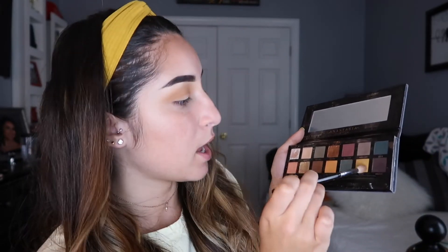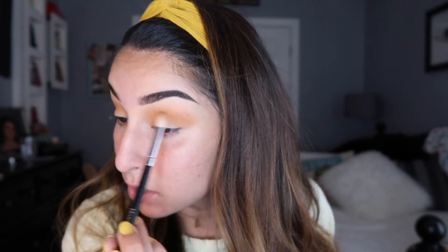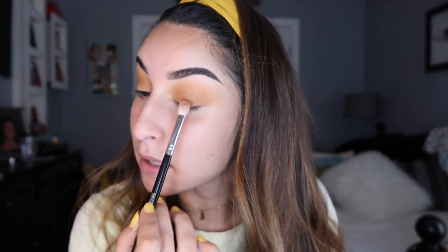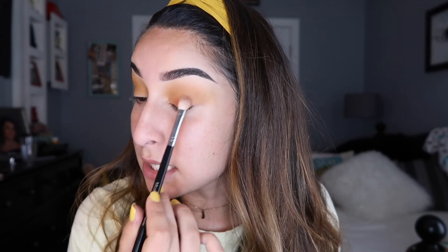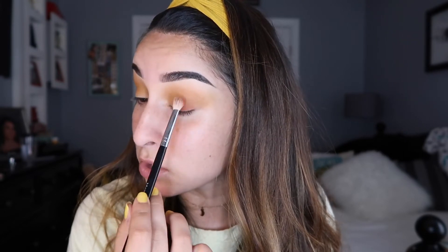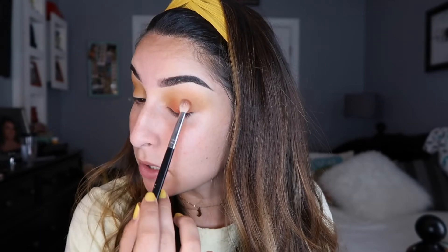I'm gonna take the color Edge from the palette and pop that in the crease, smoking it out. The Morphe M443 brush is also a nice blending brush but it's more of a packing brush, so I like to use it to pack color onto my lid or outer corners. Going back into my Jaclyn Hill palette, I take this brick shade and pack it on my lid — using circular back-and-forth motions to blend it on the lid and upwards into the crease as well.